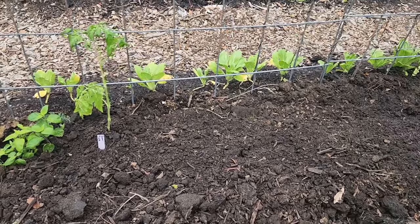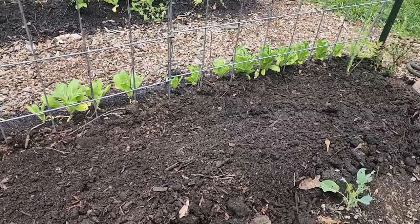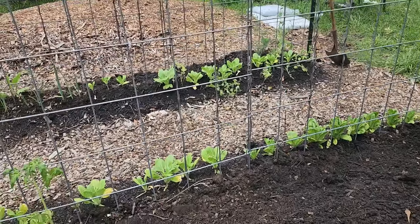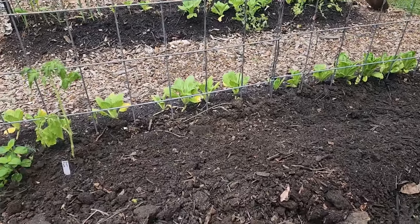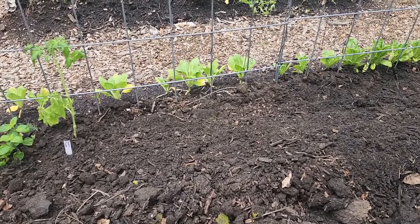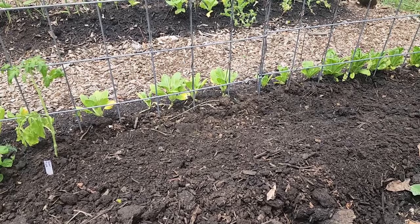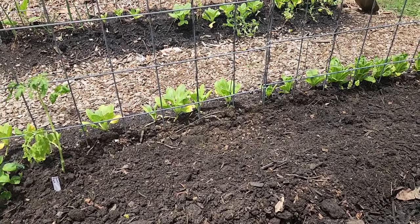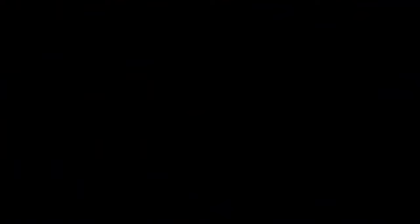This is my challenge bed — it doesn't look like much yet, but pretty soon this trellis will be covered with cucumbers and I'll have huge, gigantic sunflowers growing. Follow along so you get to see the progress and see if we win the biggest, bestest, widest challenge for Mary's Heirloom Seeds.